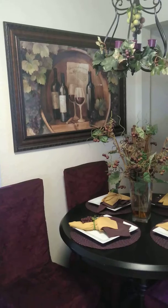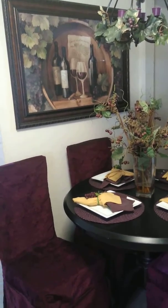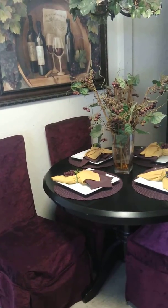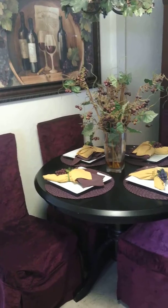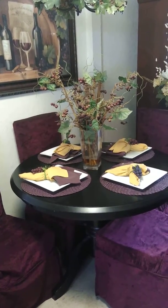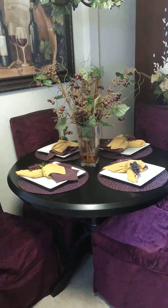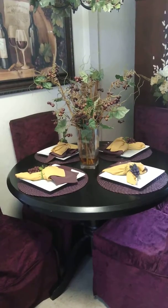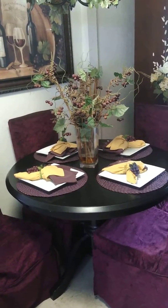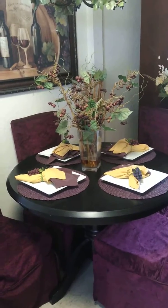The wall picture was purchased at Kirkland's. The chair covers, the placemats, and the napkins were purchased at Pier 1. The plates were purchased at Walmart. The centerpiece was purchased at Bed Bath & Beyond. The napkin rings were a yard sale find.